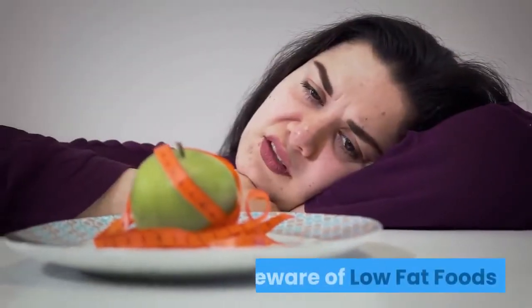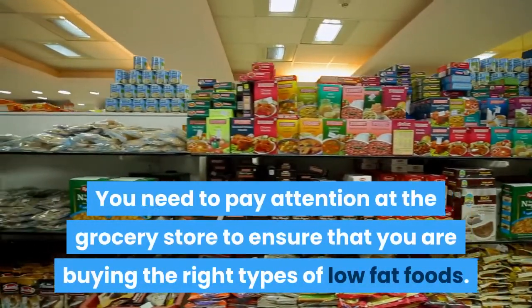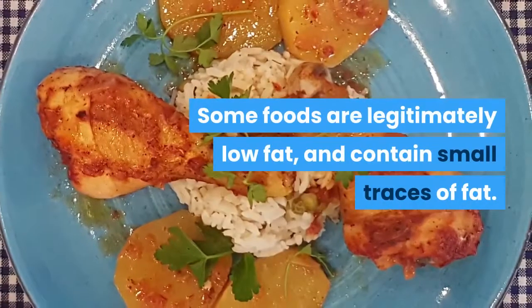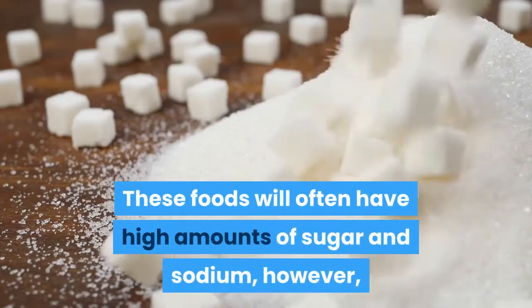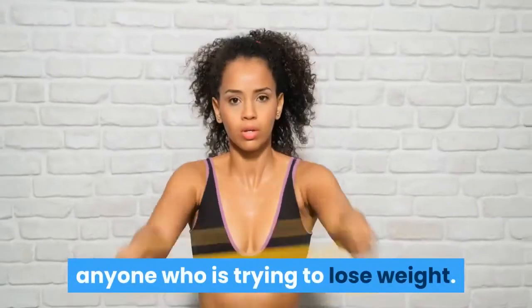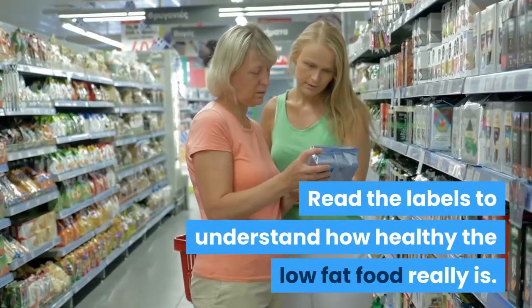Tip 2: Beware of Low-Fat Foods. You need to pay attention at the grocery store to ensure that you are buying the right types of low-fat foods. Some foods are legitimately low-fat and contain small traces of fat. However, these foods will often have high amounts of sugar and sodium, making them relatively unhealthy for anyone trying to lose weight. Read the labels to understand how healthy a low-fat food really is.